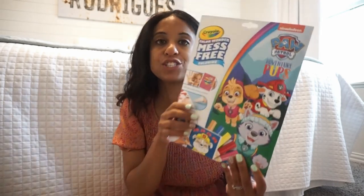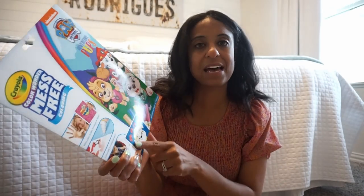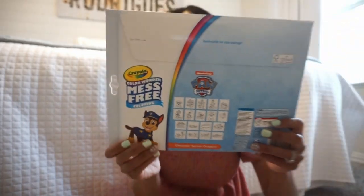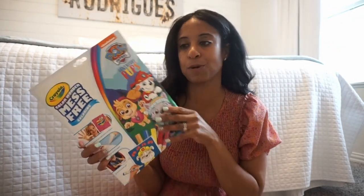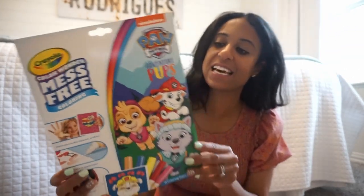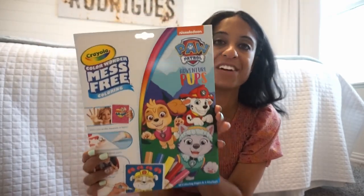We have the bubbles and Play-Doh, and you need some arts and crafts. I picked up this mess-free kit — I love these. She just hadn't had this one: the Pup Adventures. It's one of those mess-free kits that comes with markers and all the coloring pages. This is perfect for road trips, spring break, or summer travel. When other kids come to my house, I like these mess-free ones because they can't mark up my sofa or the playroom. This Paw Patrol Adventure Pups one was really cute.